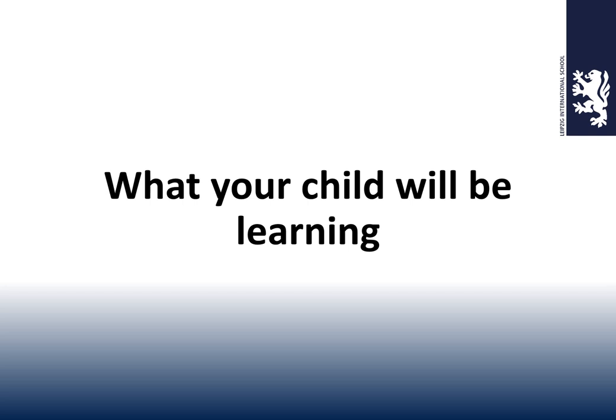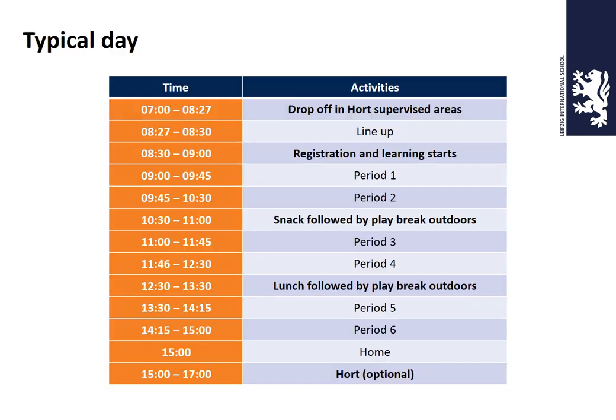What will your child be learning? Here is a typical day. We have Hort starting at 7 o'clock in the morning, and afternoon Hort running from 3 o'clock until 5 o'clock. The actual teaching day runs from 8:30 until 3 o'clock and is made up of six 45-minute periods. In between those we have a half-hour snack break followed by outdoor play, and an hour-long lunch break with outdoor play as well.